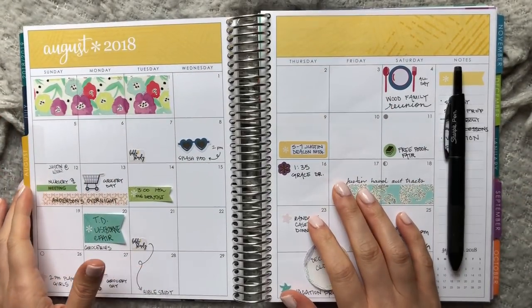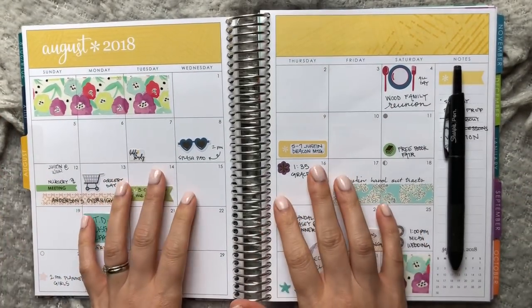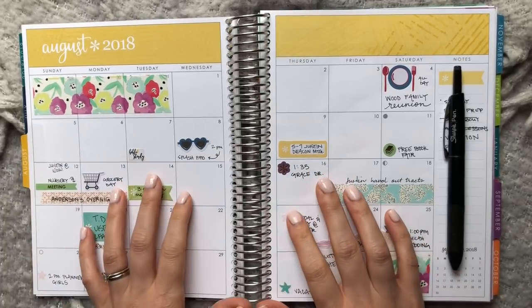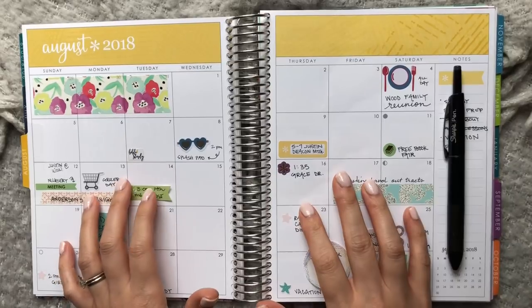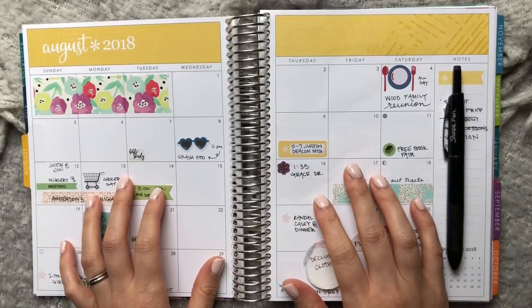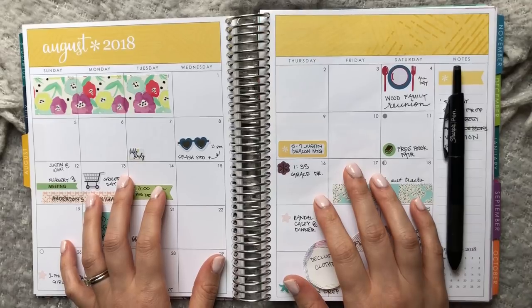Hello everybody, it's Annie and I'm excited to do another planner-related video for you guys today. I think this video is going to be awesome whether you are a veteran planner, having planned for years — I've been a planner girl for six years — or if you're even part digital.